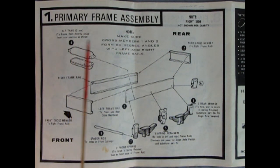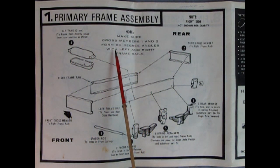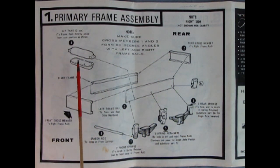Panel one shows the primary frame assembly. It says: note, make sure cross members one and two form 90 degree angles with left and right frame rails. This looks like the part in the box that might be already glued together, but not too sure. It shows all the springs going on with the spring retainers, and there's the box for the frame rails. There's also an air expansion tank in two pieces which will all glue together to form a box.